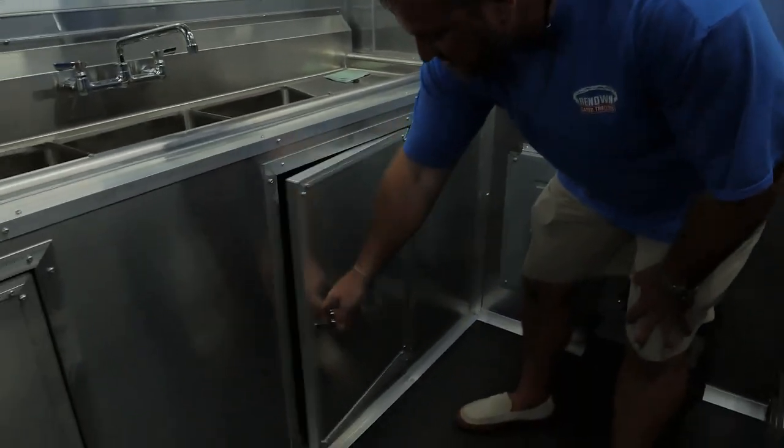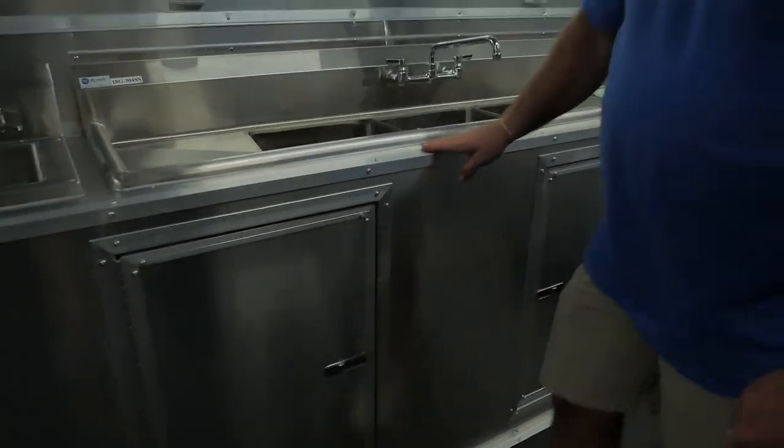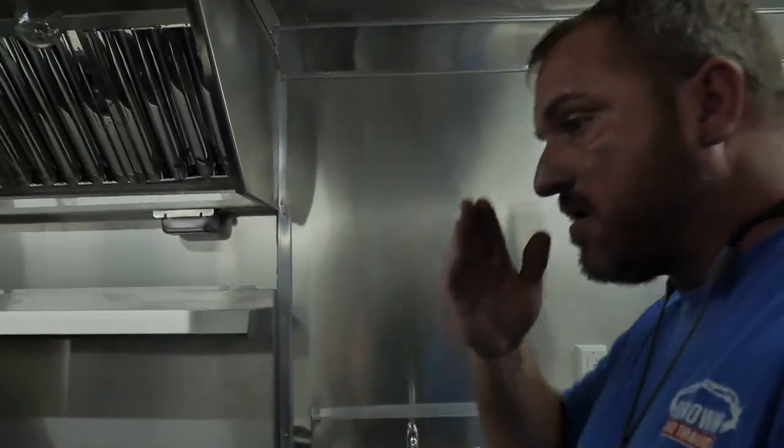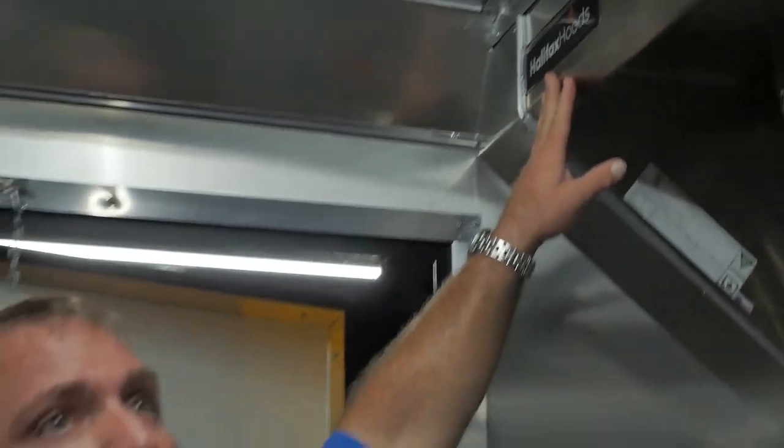The base cabinets — this is where all your plumbing is done, your fresh water tank. Nice base cabinets, everything's done real professional and clean. You can see the detail in their work. We might not be the cheapest, but we are going to be the best at Renown Cargo. This right here is a Halifax hood — great company, we love them.